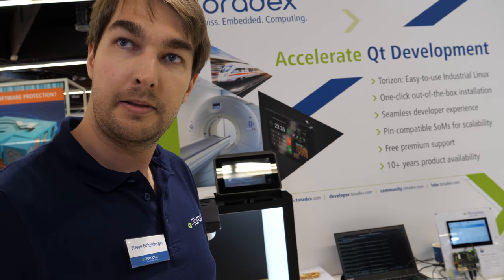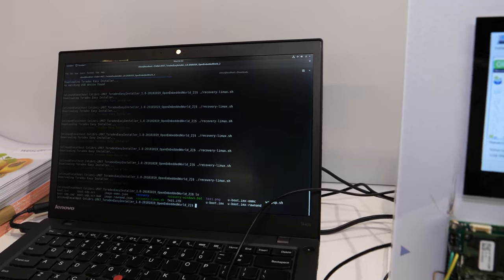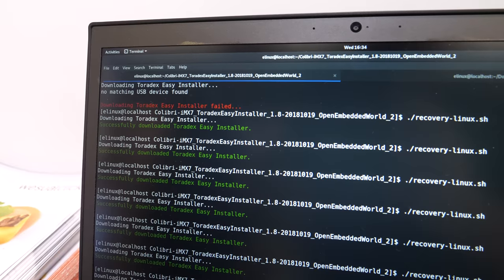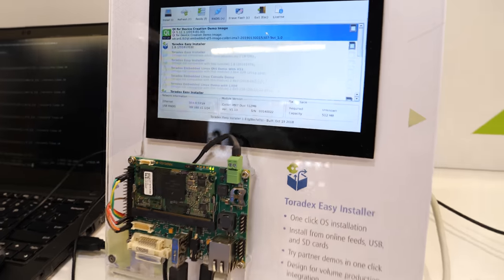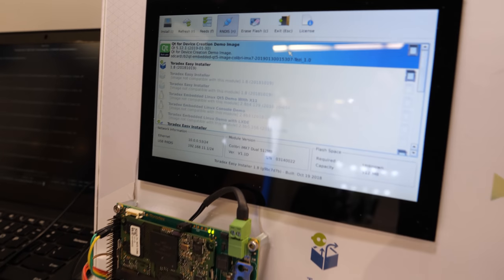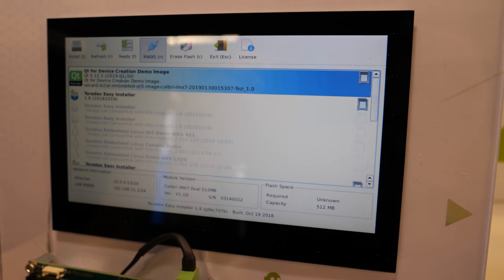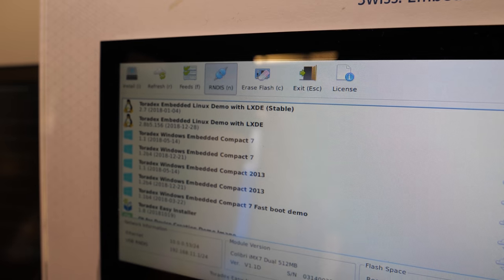And what's over there? Over there we see the Colibri IMX7. This is one of our modules. If you get our modules, it is preloaded with the Toradex Easy Installer. And this Easy Installer allows you to really easily install, for example, Boot to Qt or other images that are available on the internet.